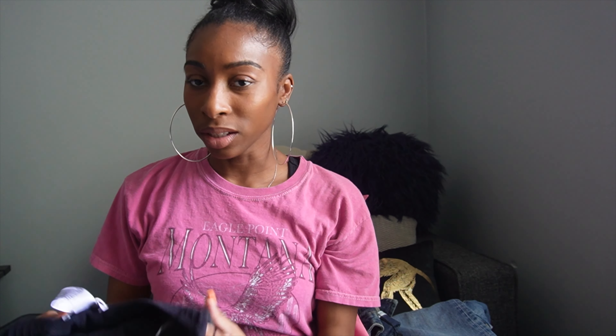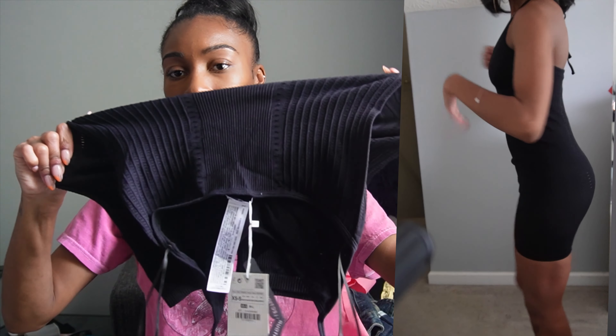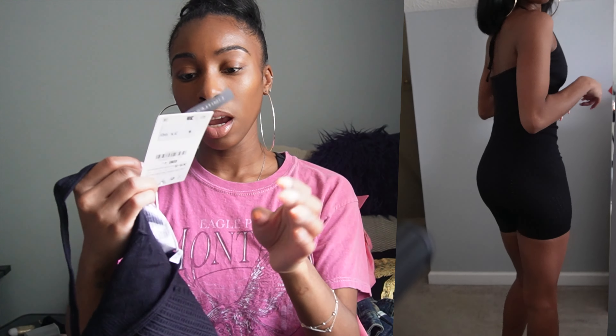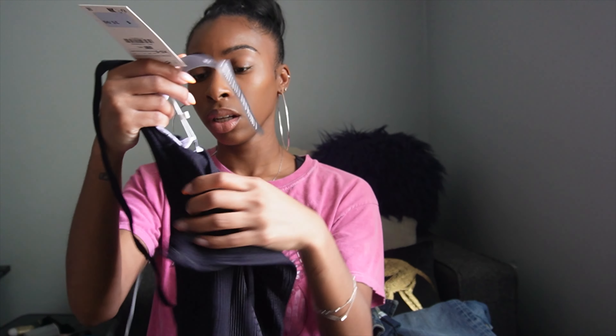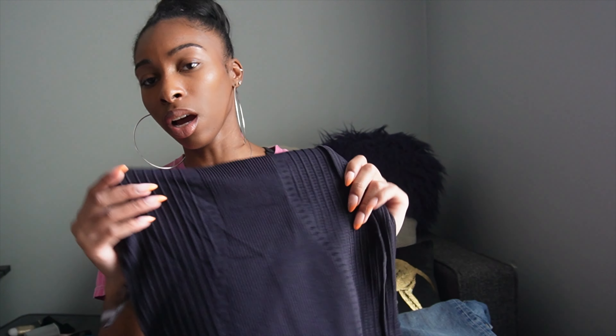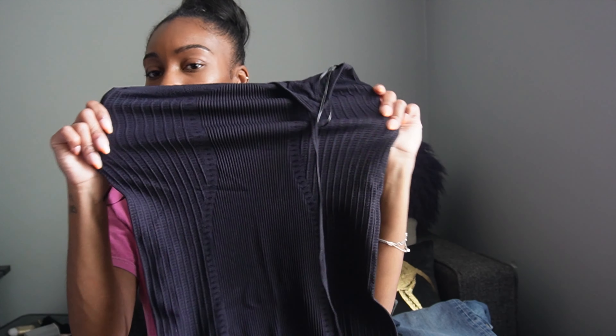I got this little jumpsuit-type thing — it looks small but it fits okay. It ties around the neck and it's stretchy. I got this in an extra small/small and it's part of their Limitless Contour collection, so it contours to the body. It looks good honestly, but this is more of a cute little run-errands, go-get-some-food type of outfit.